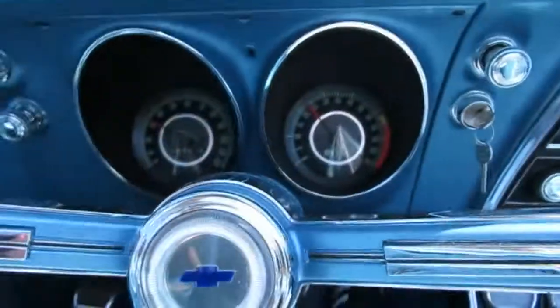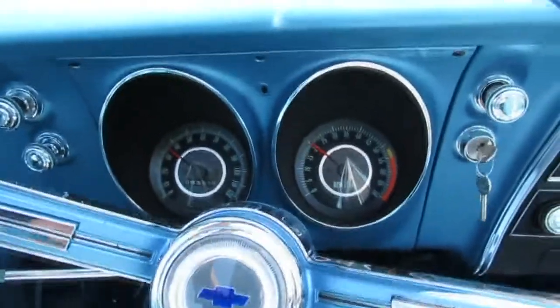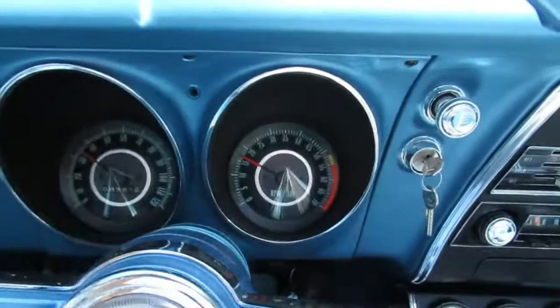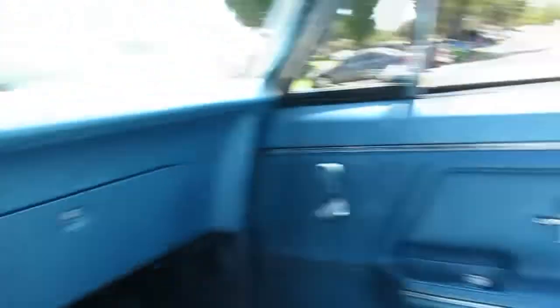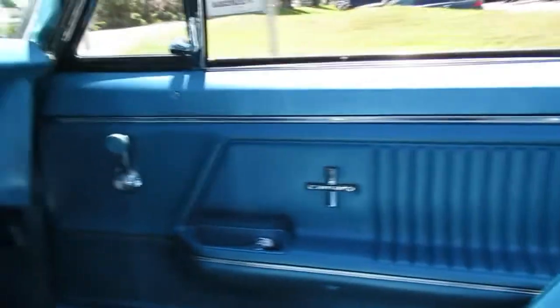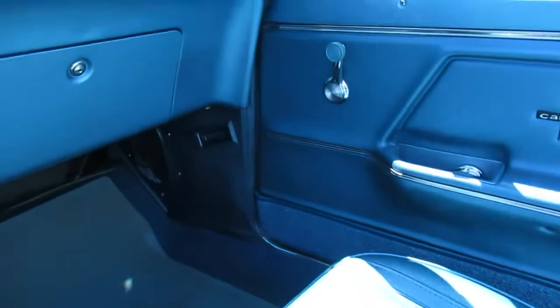Such a smooth driving car. It's got the 14-inch rallies, power disc brakes, power steering, factory tachometer you can see there, and the original AM radio — it even works. Pretty cool car. It's got the deluxe interior, and you can tell that by the door panel — they've got the sunken pull handle there.